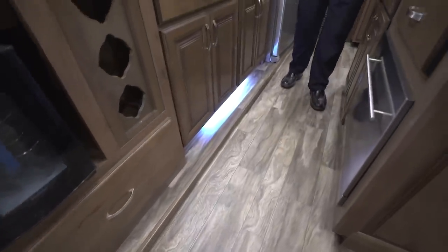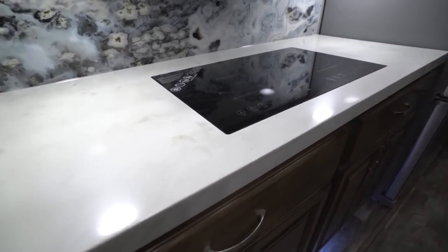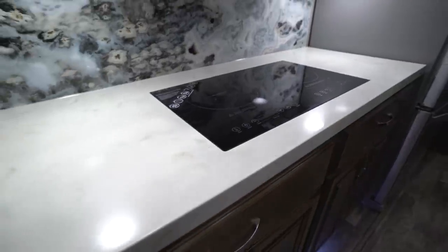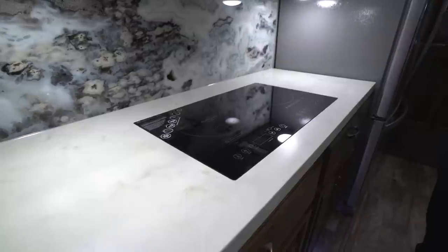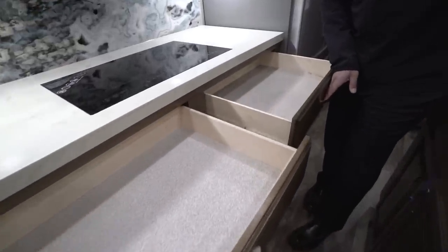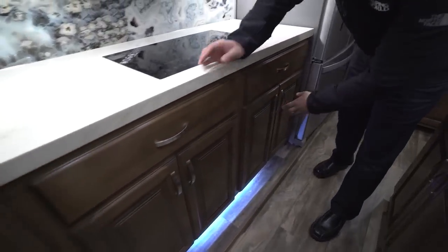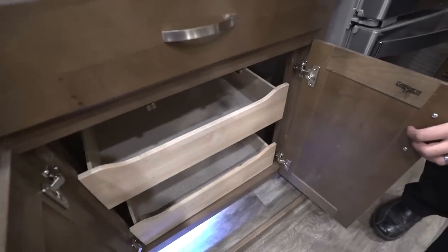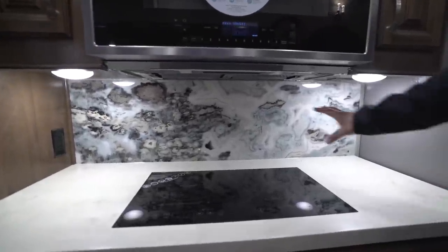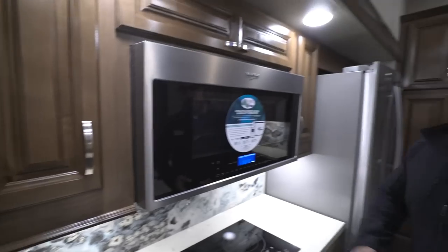Moving over, you have more countertop space with beautiful solid surface countertops all the way throughout. There's an induction cooktop here — definitely a great thing to have. You see it in a lot of motorhomes and higher-end RVs. The great thing about induction is it heats up and cools down a lot quicker, and it doesn't use nearly as much energy as you'd think. Underneath you have a couple of good-size drawers, and again more pull-out storage drawers below those. The backsplash is gorgeous and very unique — kind of made to look like real rock. There is also an electrical outlet to the side for a permanent coffee maker spot.